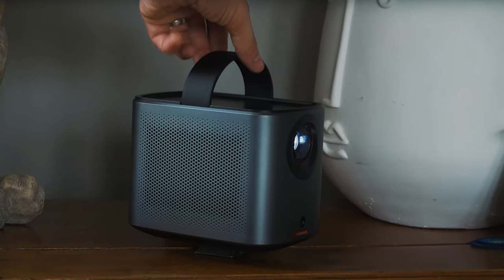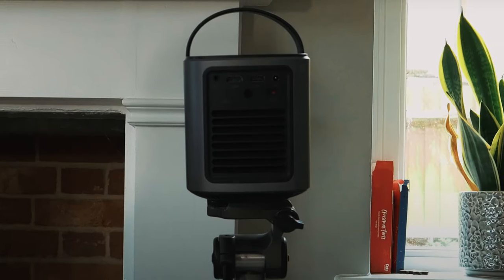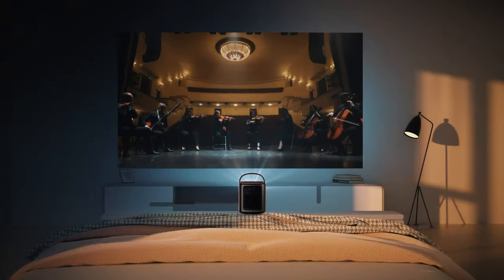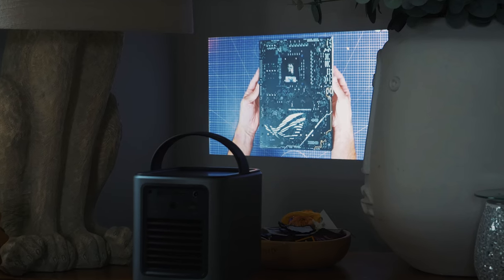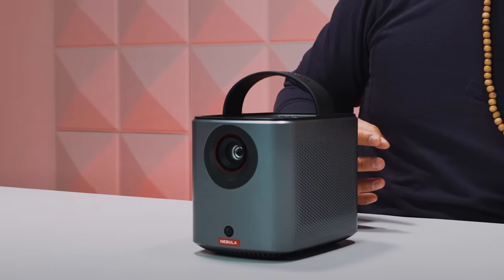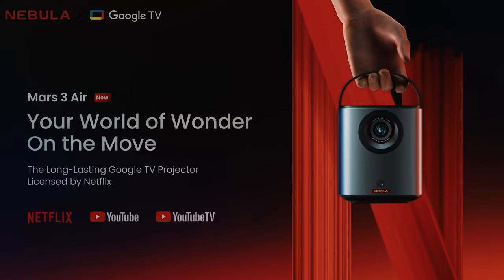The projector can also double as a portable speaker, making it a versatile entertainment solution. Setting up the Nebula Mars 3 is a breeze, thanks to the intelligent environment adaptation technology that performs auto-keystone correction, autofocus, and obstacle avoidance in just three seconds. Overall, the Nebula Mars 3 is the best home theater projector for its combination of portability, stunning display quality, long playback time, and immersive sound experience.